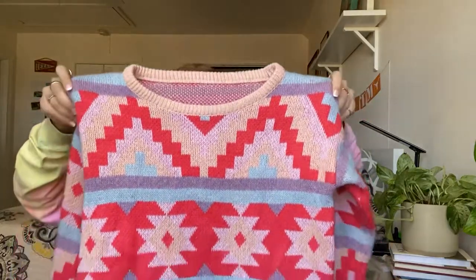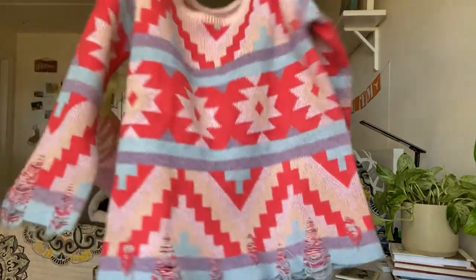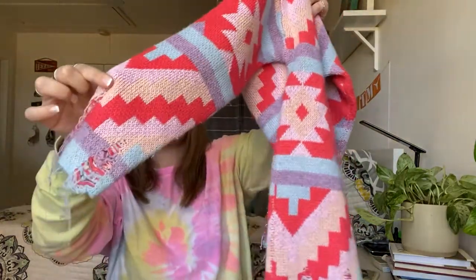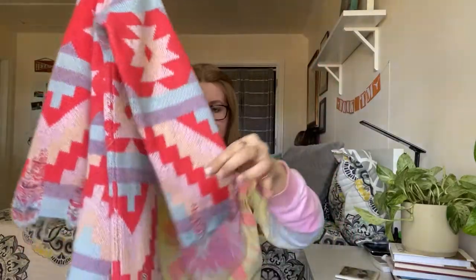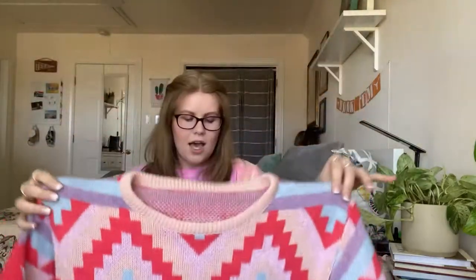Going from 100% cashmere to Shein — this is a sweater from Shein but I just thought it was so cute. It's got all this print on it and manufactured distressing at the bottom and on the sleeves. Obviously not expecting very much for it — people were selling it on Poshmark for about $20.